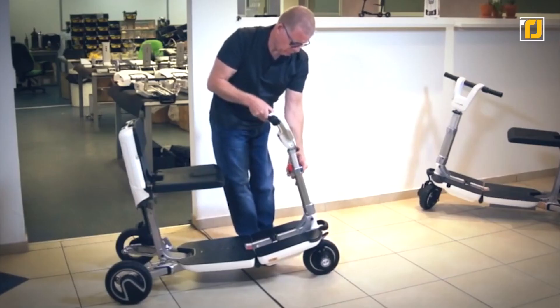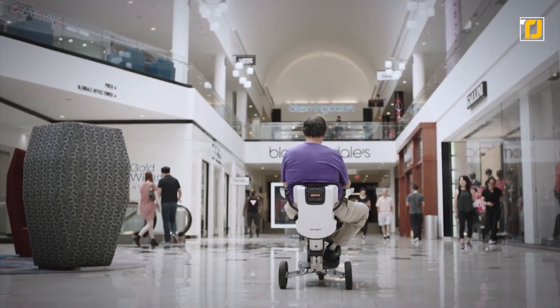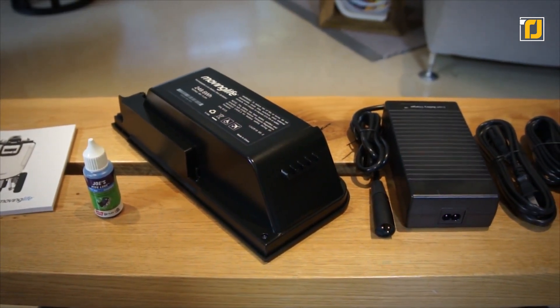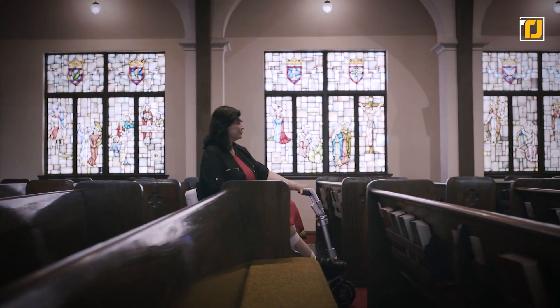and can take inclines of up to 6 degrees with no problem at all. Its weight capacity is 220 pounds, and its 53-inch turning radius helps you avoid most obstacles in your path. With a battery lifetime of up to 5 hours, the Ato can travel 10 miles on a single charge. It also has an auto shutdown feature and can easily be broken down into several pieces to make manual moving amazingly easy.